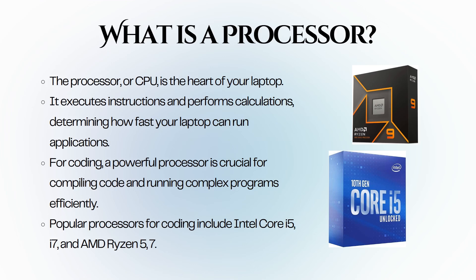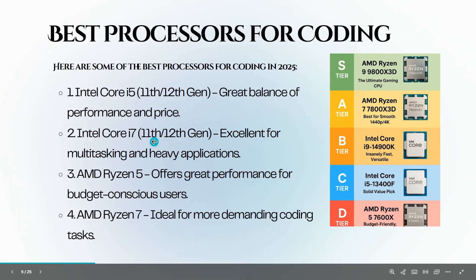You will want to look for processors like the Intel Core i5 or i7, or AMD Ryzen 5 or 7. These processors offer a good balance of performance and efficiency, allowing you to compile code quickly and run multiple applications simultaneously without any lag. Newer generations, such as Intel's 12th and 13th generations or AMD's latest Ryzen series, come with improved performance and energy efficiency, meaning better battery life and faster processing speeds.